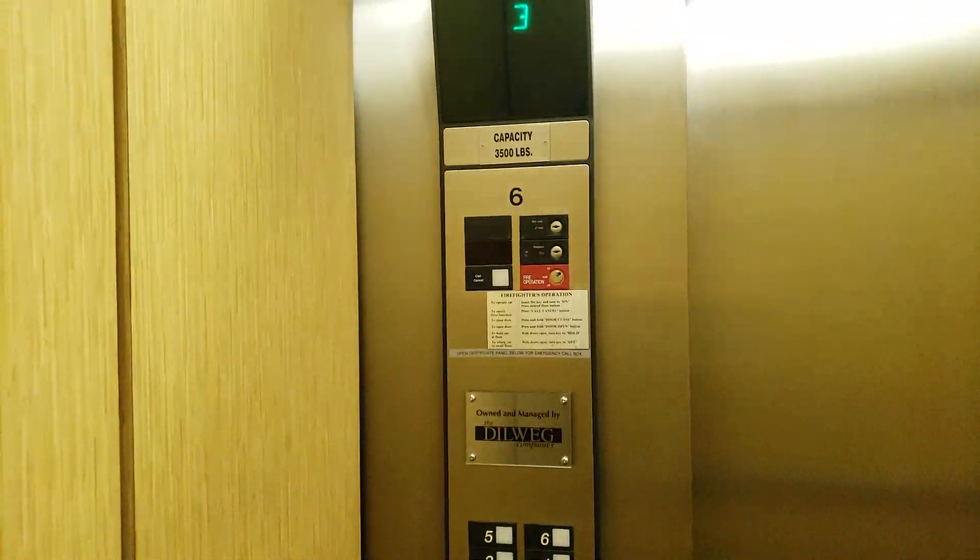These are Otis Series 1 Hydros and that was an epic submersible pump. The main building is modding its elevators, so I don't know if these are going to be next on the chopping block or not.